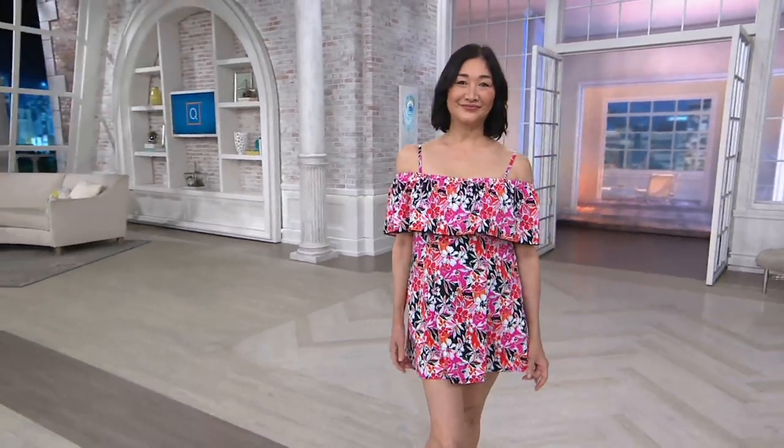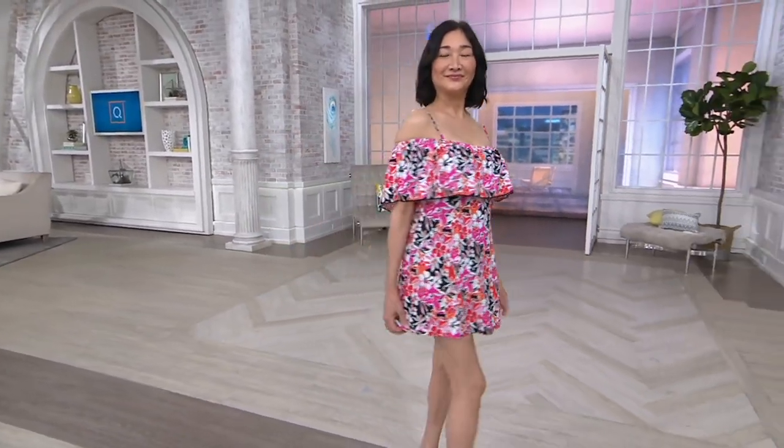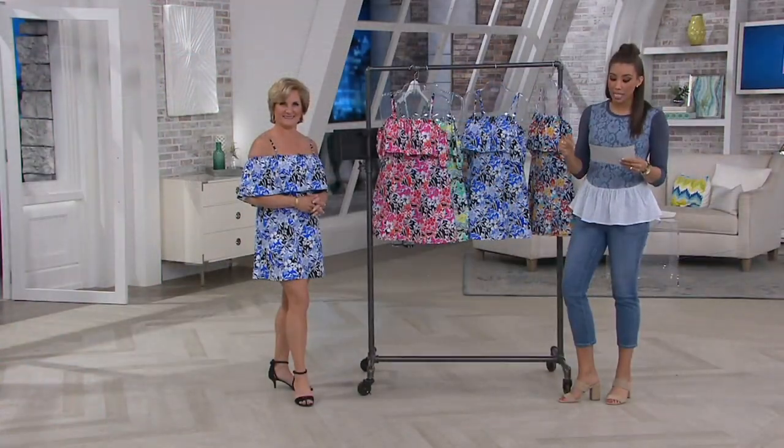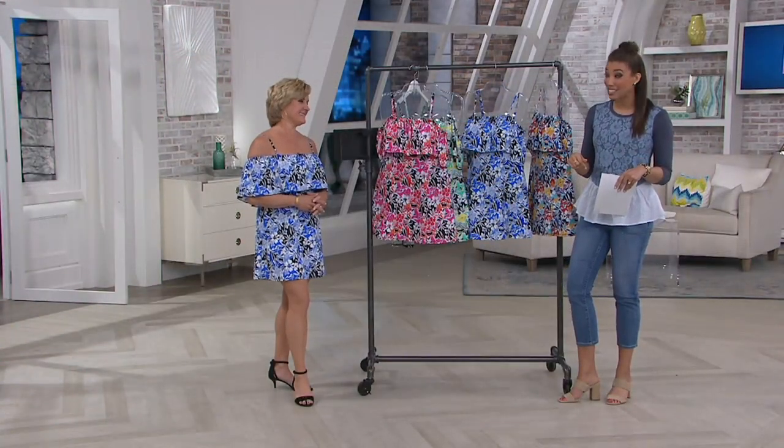Ruffle swim dress, and I love how many ways you can wear this. That price of $79.98 goes away at the end of today. If you're shopping swim, if you're loving this dress, this is the time to purchase because that price is going to go back up. $79.98 is just for today, and those easy monthly payments go away at the end of the day as well.